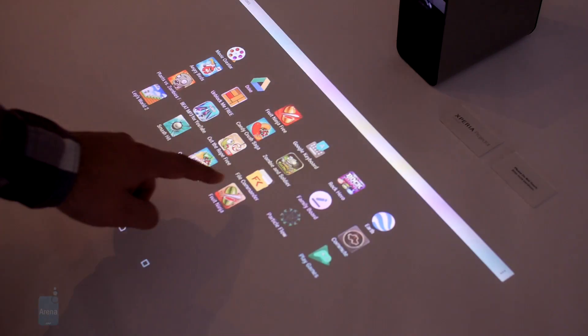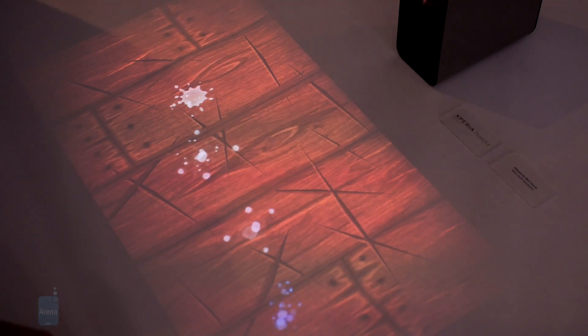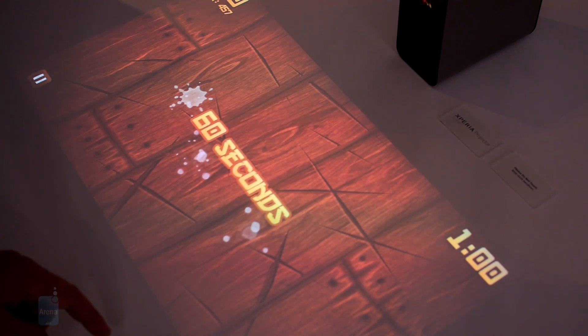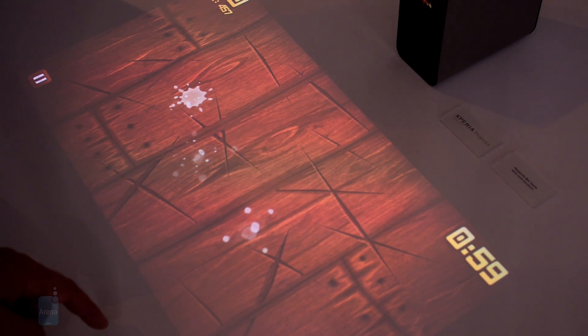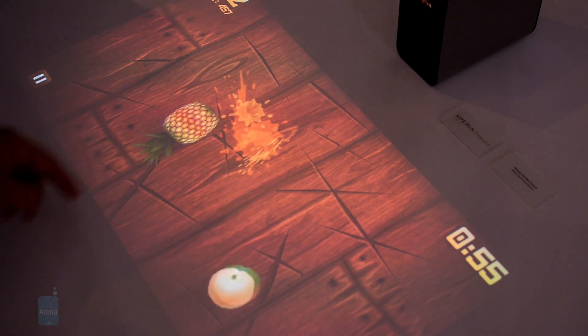Video quality is actually good — the image is clear and in high resolution. The Xperia Projector can run Android apps and games, so it can be used for browsing the internet, playing video, or playing a game of Fruit Ninja.